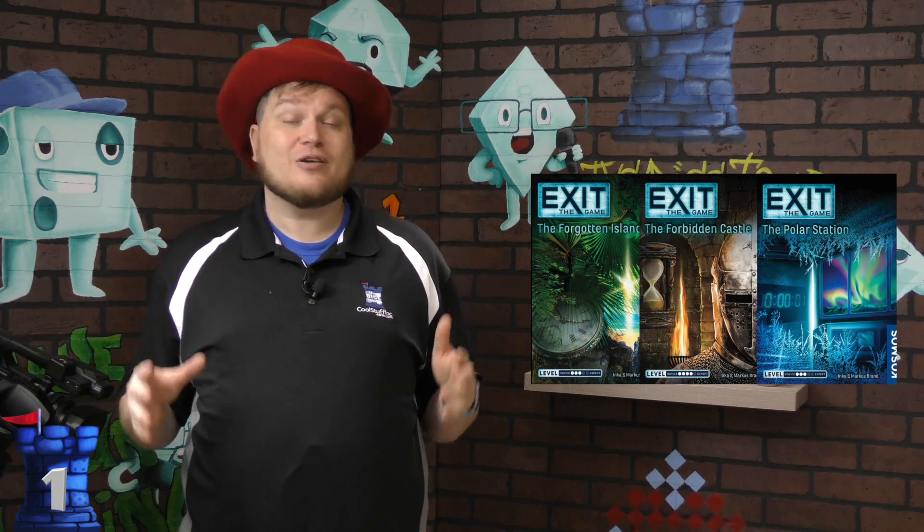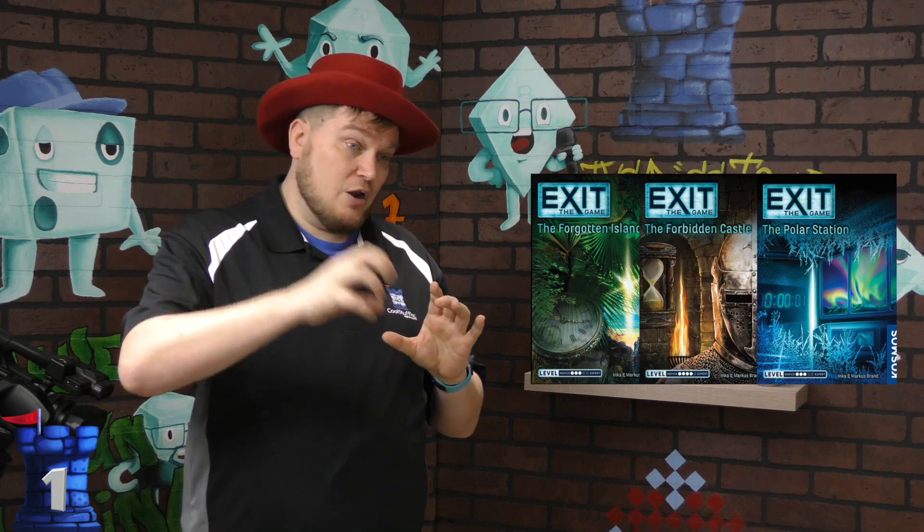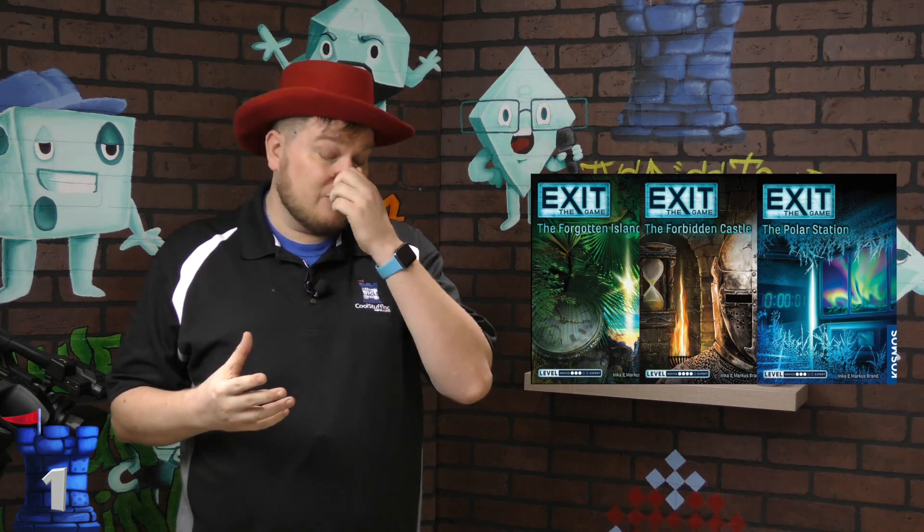And finally, number 1 is the Exit series. You may have seen the popular escape rooms that have popped up all over the world — this takes that concept and puts it in a box. There are others like the Unlock series and the Escape Room series, but Exit is my favorite. There are so many puzzles: logic puzzles, math puzzles, matching puzzles, and think-outside-the-box puzzles. You work together as a team — it works best with about five players. They're very entertaining, very solvable, and there's even a hint system if you get stuck. They teach a lot of different math skills.